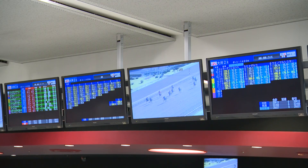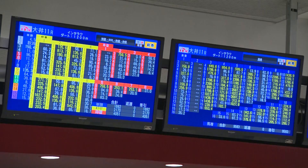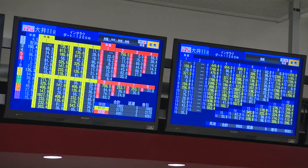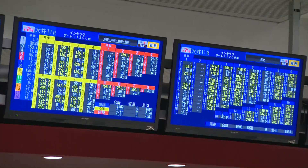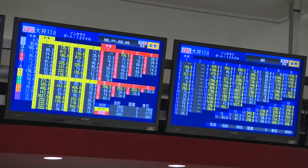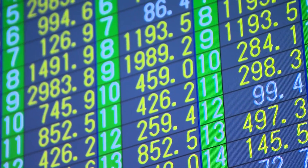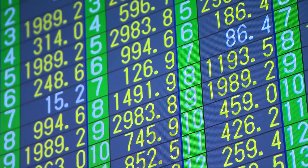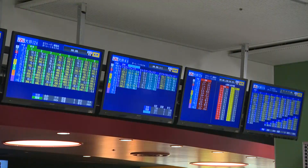If my bet wins, how much payout do I get? You can confirm the approximate payout by viewing one of the odds monitors installed at TCK. All figures displayed indicate multiples of 100 yen, and they change from second to second. Refer to these figures when considering your bets.